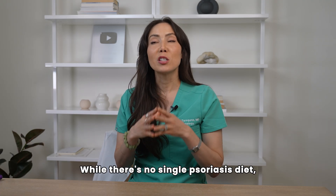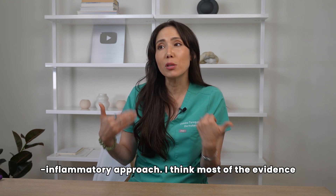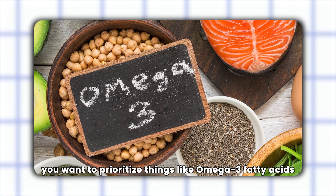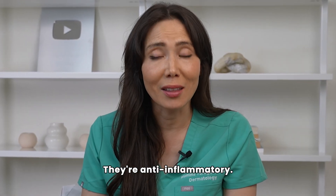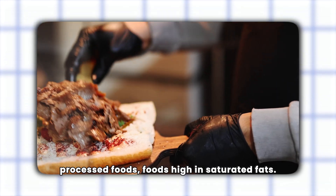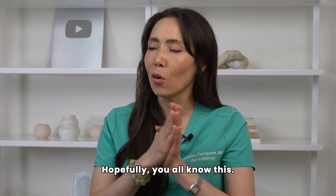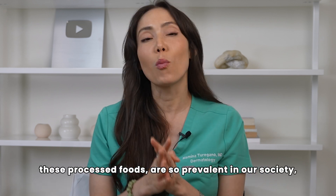Now let's get into diet. While there's no single psoriasis diet, many people see improvement with an anti-inflammatory approach — most of the evidence is with a Mediterranean-based diet. Prioritize omega-3 fatty acids from sources like salmon, sardines, flax seeds, and walnuts — they can help regulate immune activity. Load up on antioxidant-rich fruits and vegetables, especially leafy greens, berries, and cruciferous vegetables. Cut back on refined sugar, processed foods, and foods high in saturated fats — they all tend to fuel inflammation and oxidative stress.